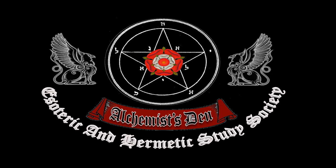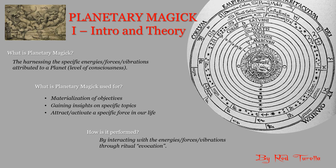Hello everyone, this is Rod from the Alchemist's Den, our esoteric and hermetic study society. I divided this presentation into two parts: this first part is related to the introduction and theory, and then there is a separate second part which goes into the details of the ritual.